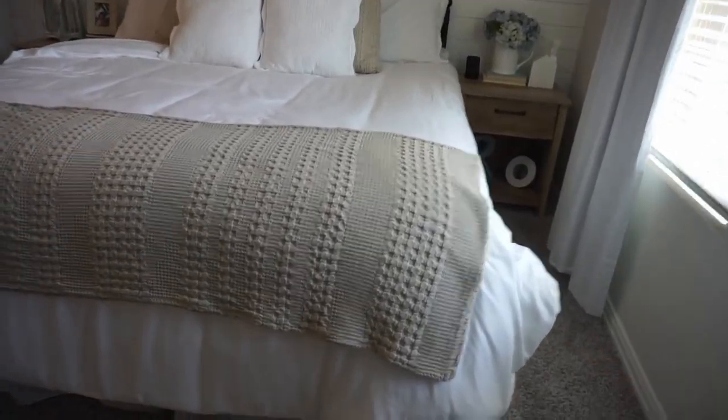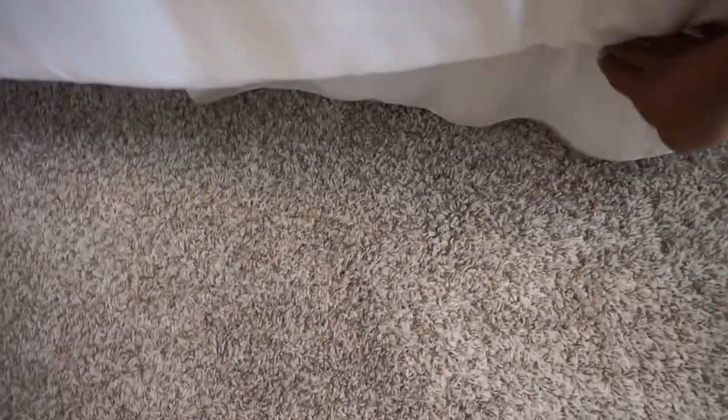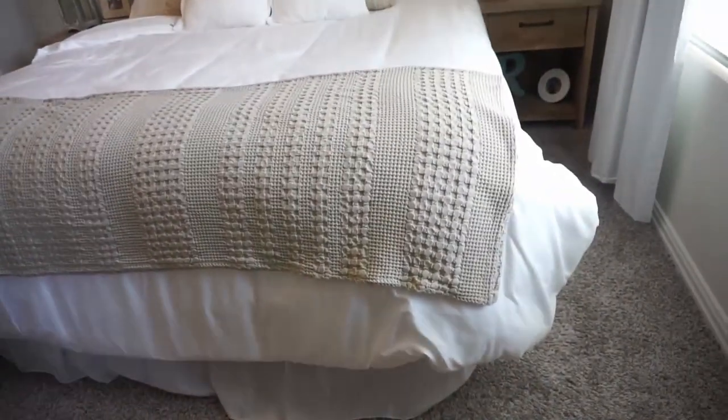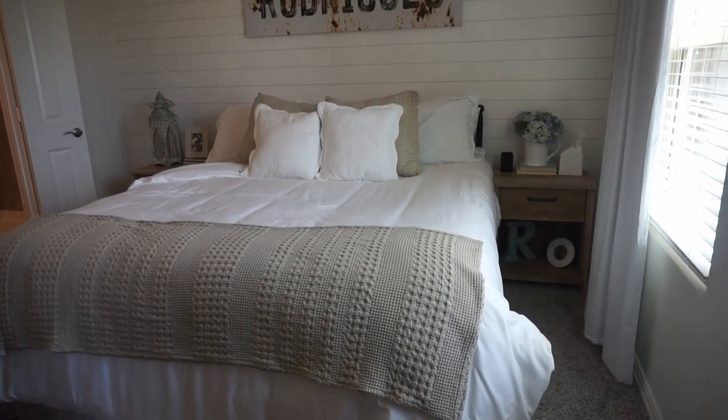Our bedding also has a bed skirt. I will link the one that we have down below. I love this skirt because it just goes around the outside — it's not one that covers the whole bottom mattress — so just really easy and breezy.